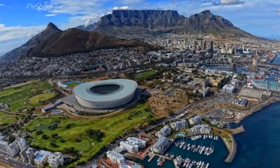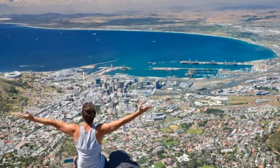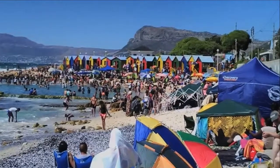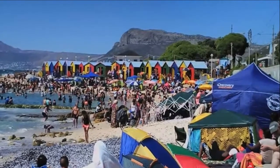Nearby, visit Companies Garden, whose rich soils were cultivated to provide fresh produce for those early merchant ships. All around the gardens, some of the city's most important institutions sprang up, such as the Parliament Building and the National Library.